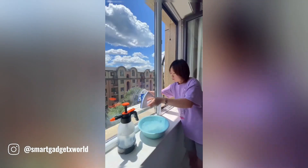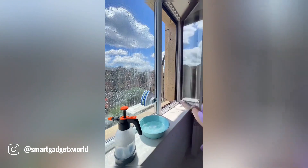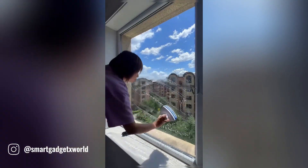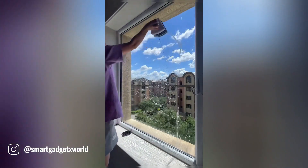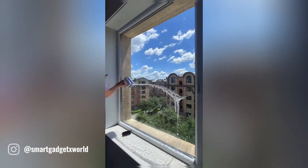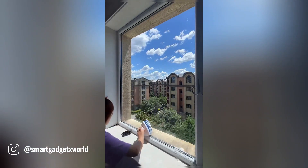Cleaning high-rise windows can be a daunting and dangerous task. However, with the innovative outside magnetic window cleaner, you can tackle even the toughest spots with ease and safety. This double-sided tool allows you to reach both sides of the window simultaneously for a spotless finish. Its strong magnets securely attach to the glass, ensuring a stable and controlled cleaning experience. Simply attach one half to the inside of the window and the other to the outside, and start cleaning.